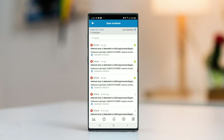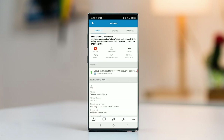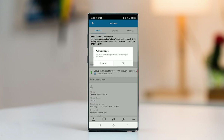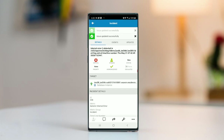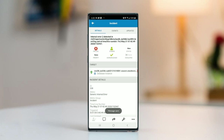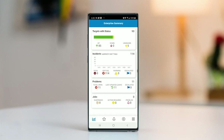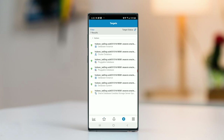We're going to go into incidents and look at a critical error. I can see the error details, take ownership of the issue, take notes, and share this with my team. I can also favorite certain nodes that I'm monitoring and set new targets — all from the mobile application.